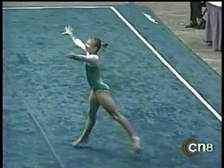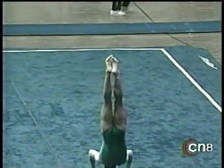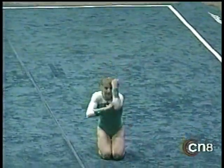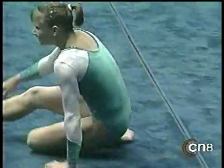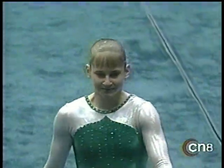And an Arabian double front at the end — that's hard to do at the beginning. What power. Beautiful finish for Jana Beeger, an accomplished gymnast already, who finished second in the American Classic.